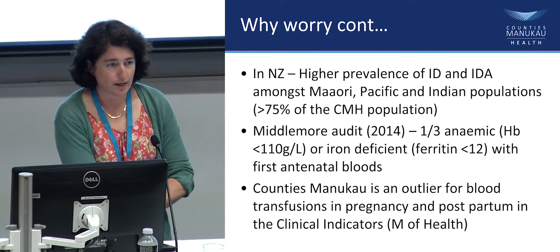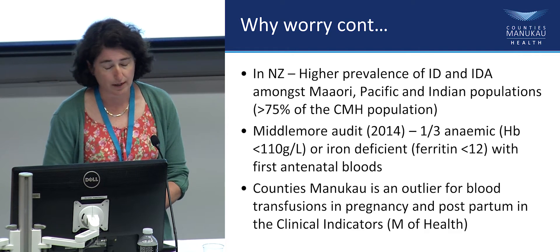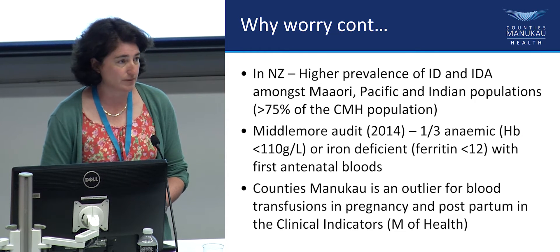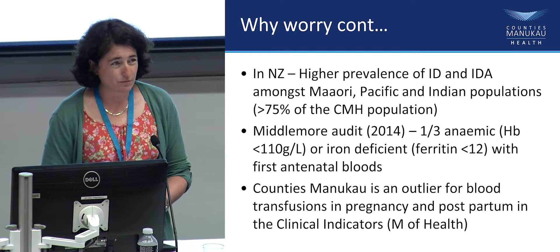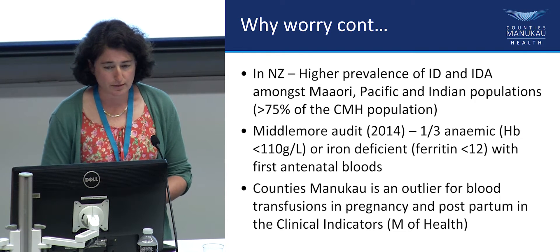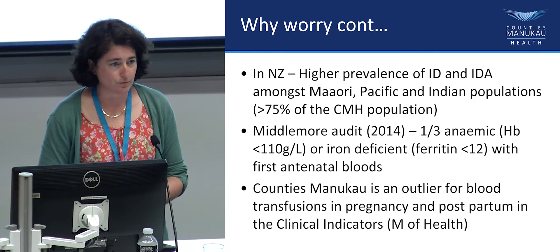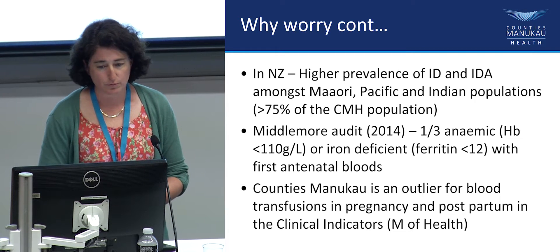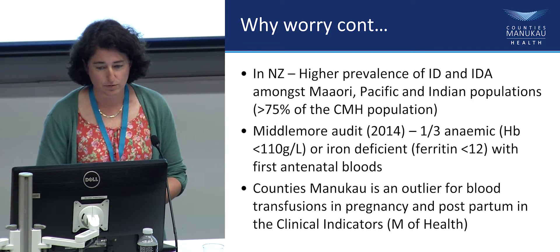In New Zealand, you've got a higher chance of being iron deficient or having iron deficiency anemia if you're Māori, Pacific, or of Indian ethnicity, and that's over 75% of our Counties population. We don't have great numbers for what our anemia rates are at Middlemore, but we did an audit a couple of years ago. At booking, we had a third of women who were either anemic — hemoglobin less than 110 — or iron deficient, using a ferritin of 12 as our cut-off.